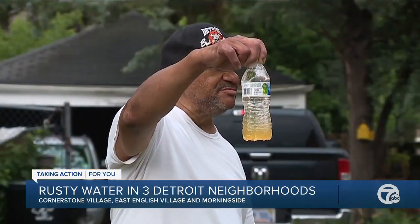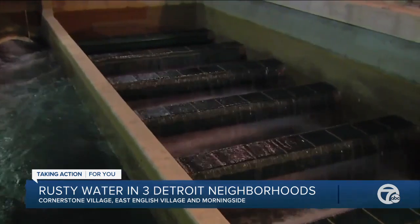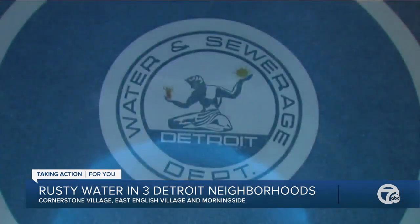Residents tried to contact the city over a period of time and had difficulty reaching them. Finally they were able to get through and they took a report, but no one got back with them after that.